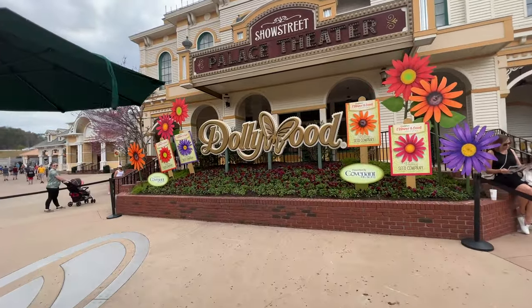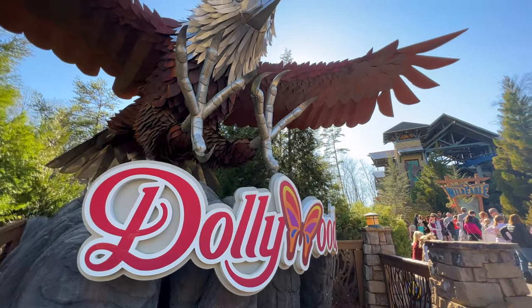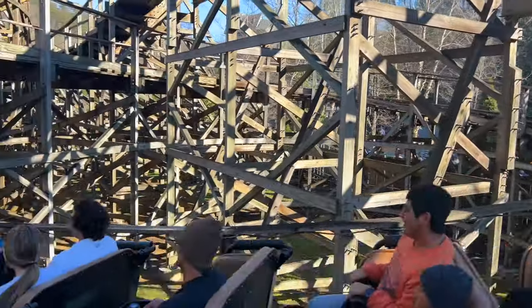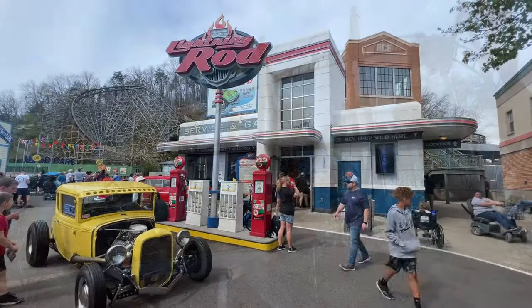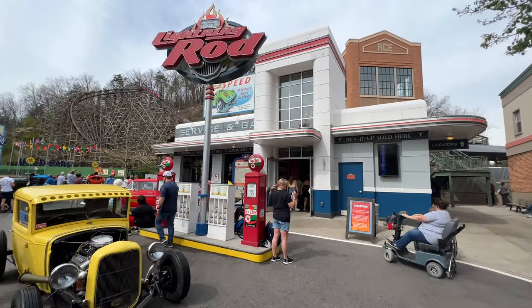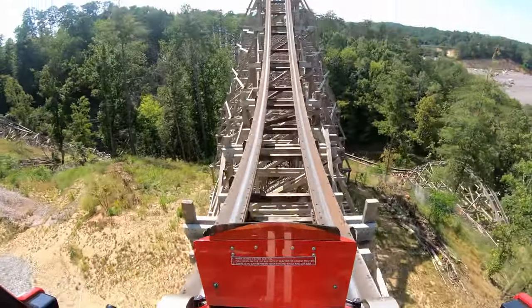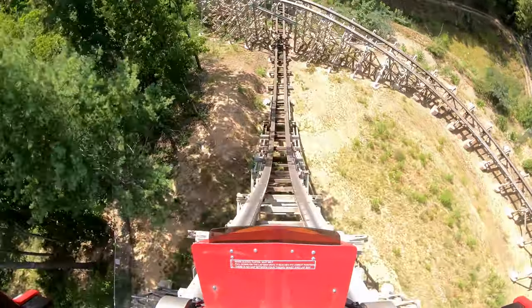As we head into the park, I know some of you may be thinking of the different world-class roller coasters that Dollywood has, but I'm not putting roller coasters on this list. If you do love thrill rides, Dollywood certainly has a number of award-winning rides you'll want to check out. But I wanted to make a list that whether you're too short or, like me, too scared to get on some of these rides, you could still enjoy these five things.